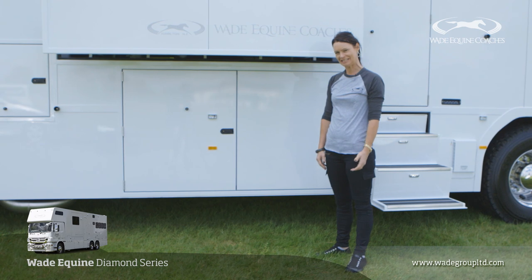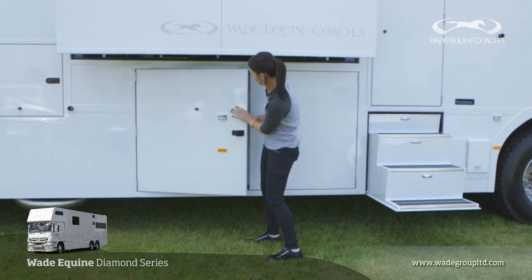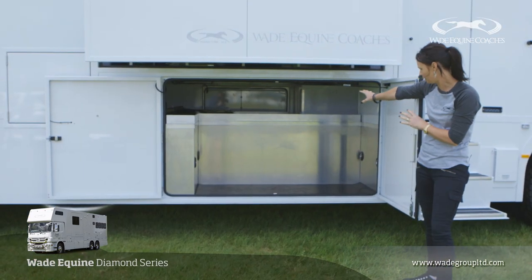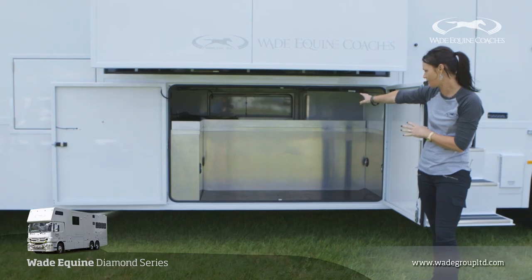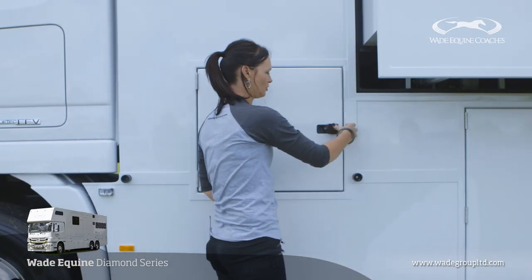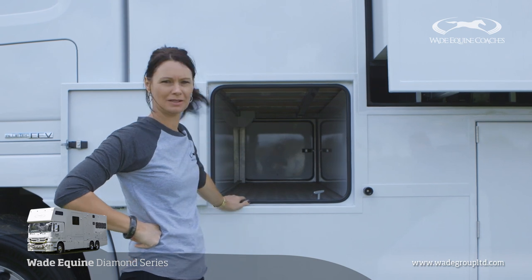Another development in the E-Series is the increased under-living storage lockers. Both of these side lockers are accessed with double doors and as you can see, you could fit an enormous amount of feed and hay in there. There's also another door on the other side of a similar size, so you've got very convenient storage space. There's another locker here which is specifically for hay, which will keep the rest of the truck clean and tidy — you can fit a couple of bales in there from either side.